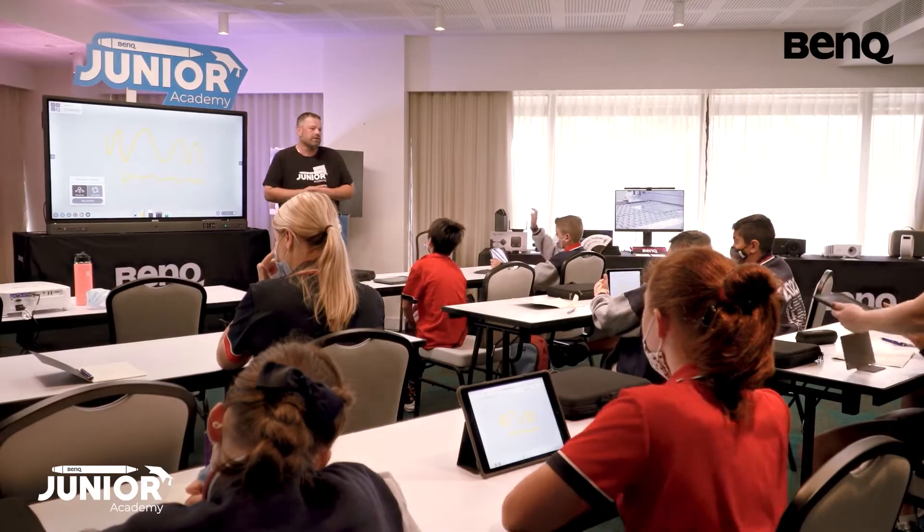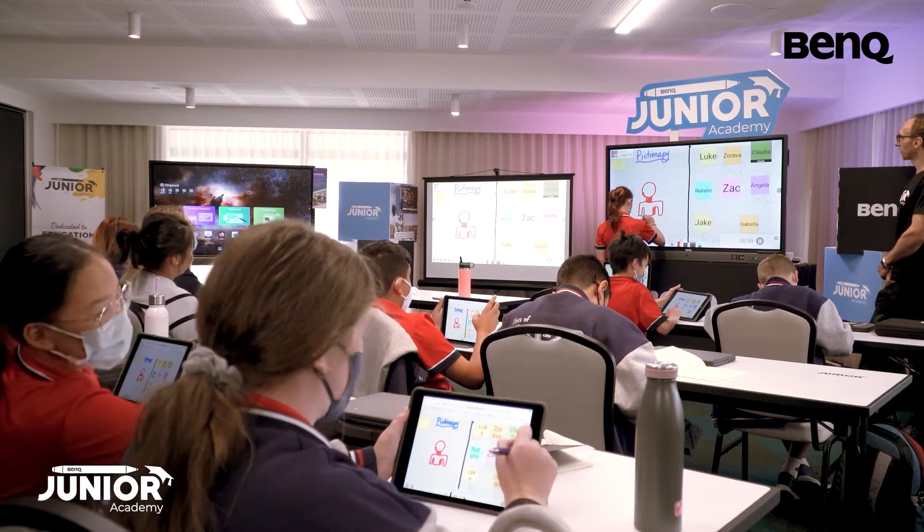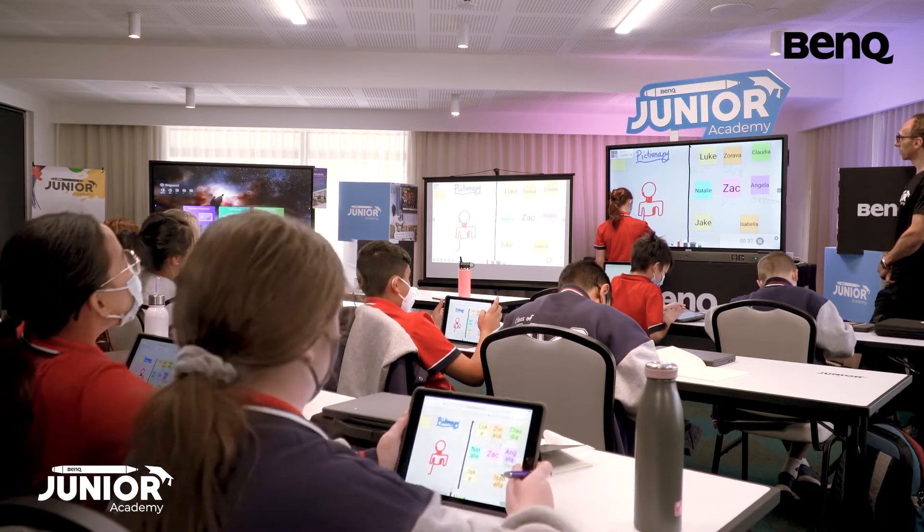We want to make sure that they understand technology and give them the right tools to excel in their education pathway. The technology of interactive flat panels has always in some shape or form existed to enable remote learning or learning within the classroom.